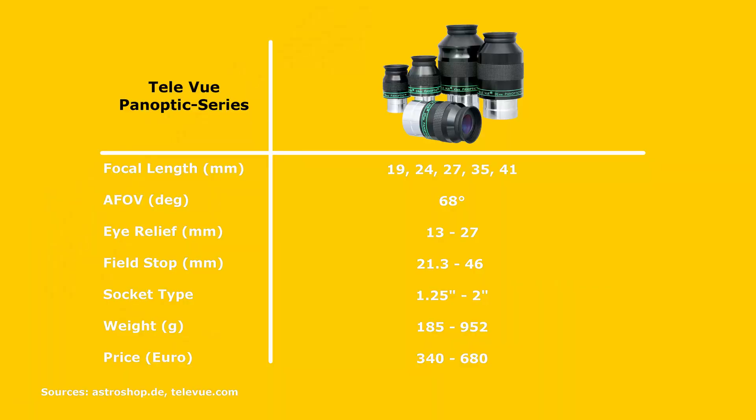One manufacturer that constantly excels in eyepiece design is Tele Vue. This US-based company was founded by Al Nagler in the late 70s and has since been producing some of the best astronomy equipment on the market. Such is the company's Panoptic eyepiece lineup, designed as a better alternative for observing deep sky objects. First introduced in 1992, Tele Vue extended the lineup over the following 11 years to offer focal lengths from 19 millimeters all the way up to 41 millimeters, with good build quality, class-leading optics, and an overall great viewing experience.